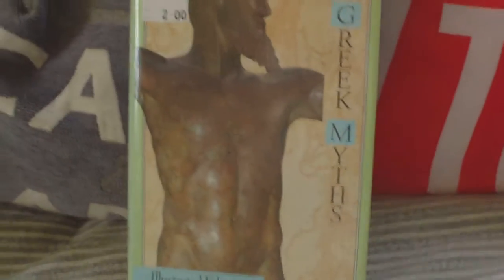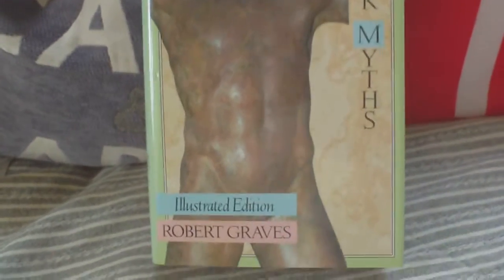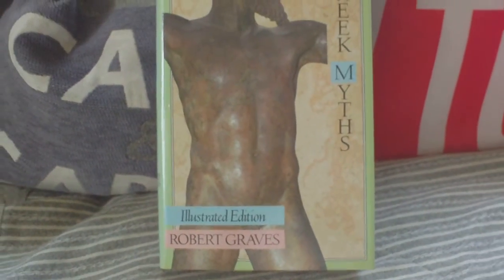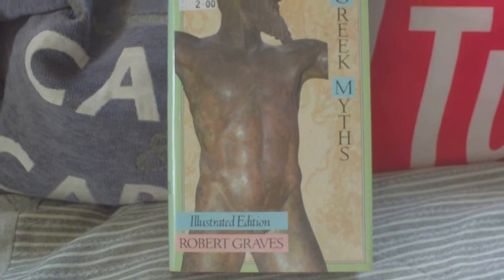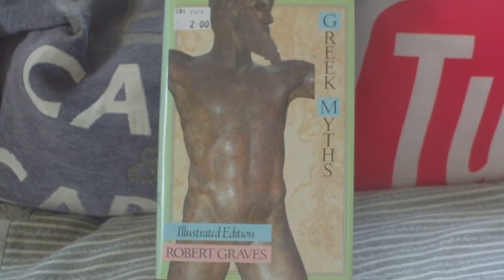All in all, a really good publication. That's Greek Myths: the Illustrated Edition by Robert Graves. And if you're lucky enough to find the original 1955 set by Penguin, originally it was in two volumes, but this is the combined one. All right, thank you.